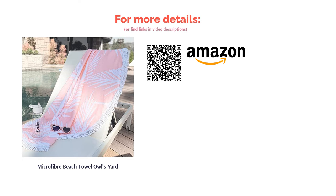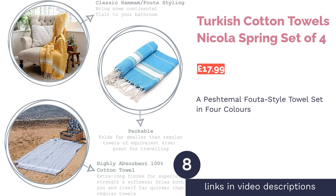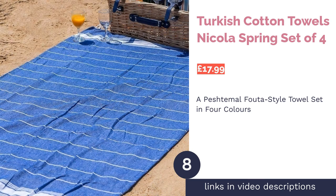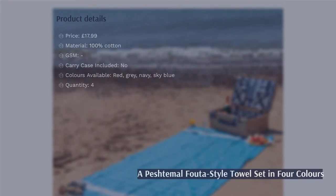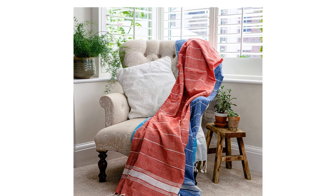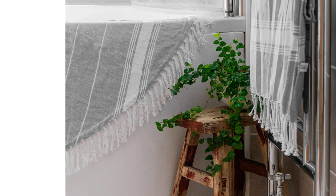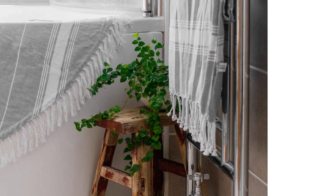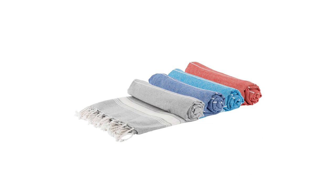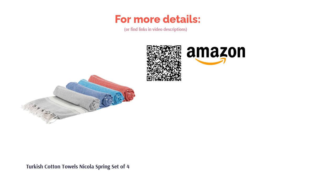The next product is the Turkish Cotton Towels by Nicola Spring, a set of four. Crafted from 100% cotton with extra-long fibers, these Turkish towels are durable, strong, and versatile. Not only do they look chic on the beach, but they can be used as a picnic blanket or even a throw for your furniture. They are fairly thin and may look different from a classic beach towel, but peshtemal towels are extra absorbent and dry far quicker than regular cotton alternatives. The set of four includes red, gray, navy, and sky blue towels.